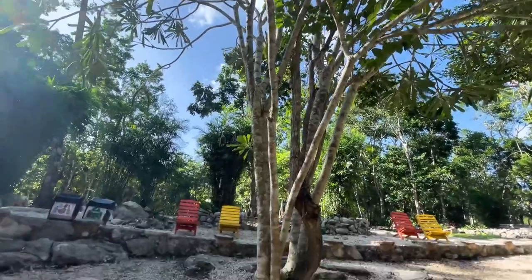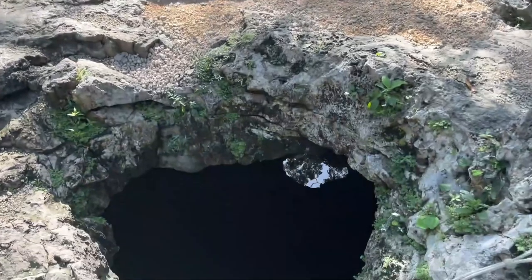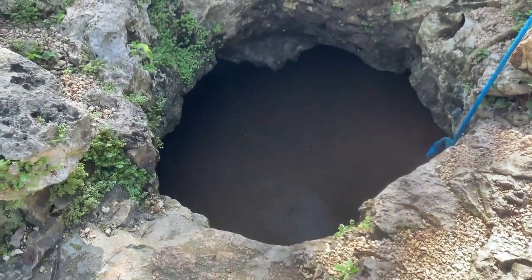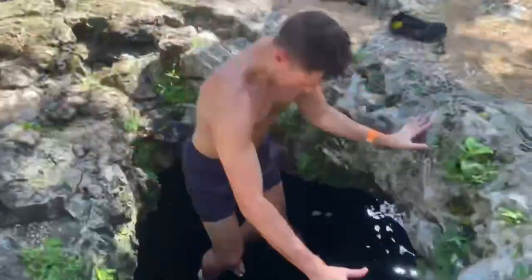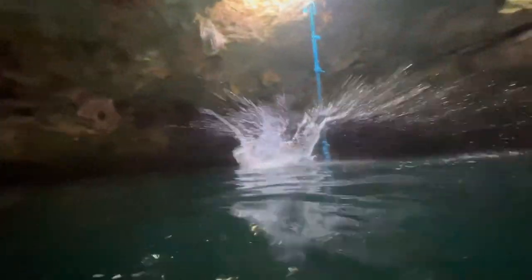For the adventure category, Cenote Calavera gets a four out of five. The cool openings in the rock are ones you can jump through — some wider, some narrower — and it feels like an adrenaline experience. It's a little intimidating because there's a dark cave below with bats flying around. There's also a swing at the bottom and you can swim, snorkel, and explore inside.